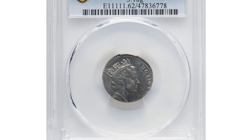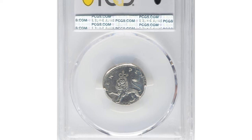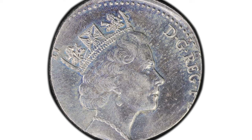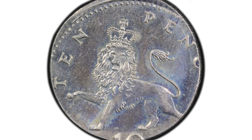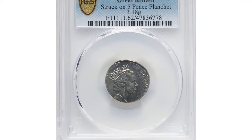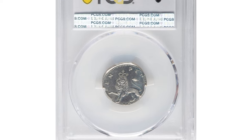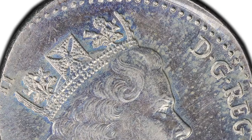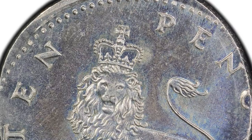Let's kick things off with the first coin: an extraordinary Elizabeth II mint error 10 pence struck on a 5 pence planchette. This incorrect planchette error has been graded MS62 by PCGS. Despite being intended as a 10 pence coin, it was mistakenly struck on a smaller 5 pence planchette, resulting in a coin that is both visually and technically unique, weighing just 3.18 grams.